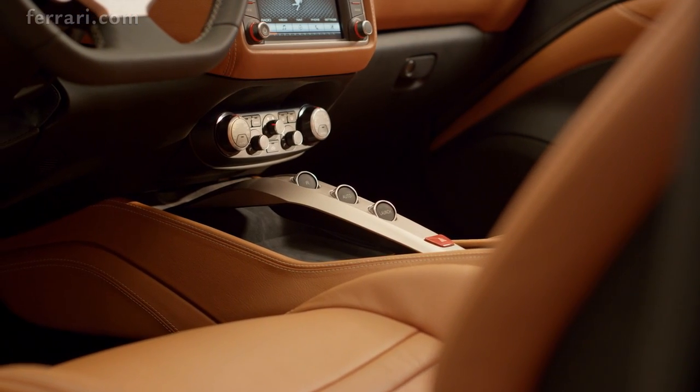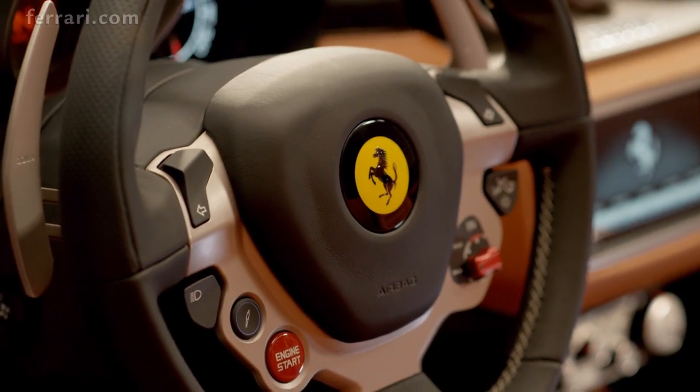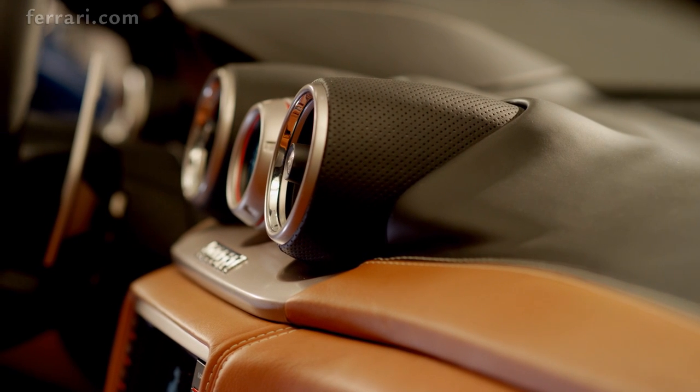Separate dash and tunnel, three-dimensional round air vents, steering wheel with integrated controls. The finish is elegant with prestigious materials handcrafted to superb effect.